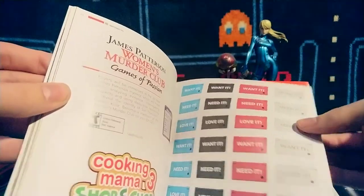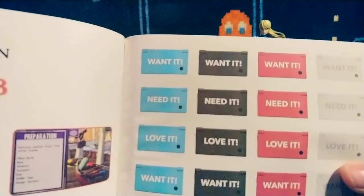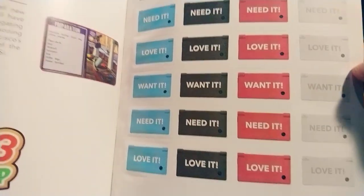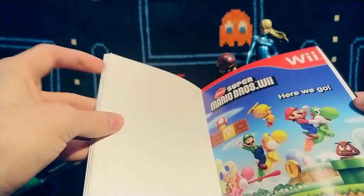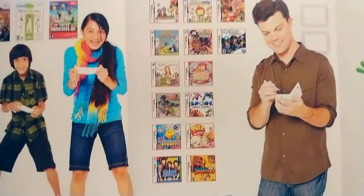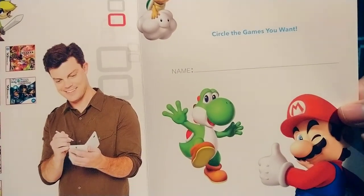Got some stickers there apparently — you can peel them off and put them throughout the book: 'want it, want it, want it, want it.' And some 'need it' and 'love it' and Mario. There's kind of a fold-out thing, so we got Wii stuff and DS stuff — cool! Circle the games you want.